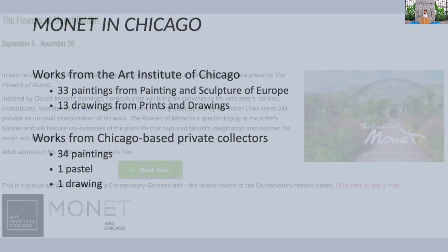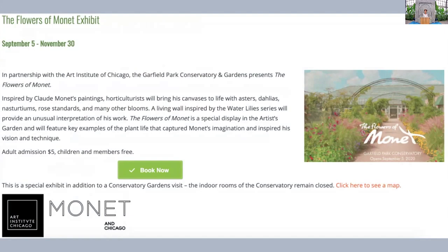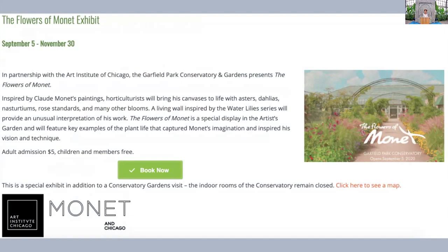I'm excited that we're here because this is the perfect place to be talking about Monet's garden. Now Monet, of course we know him for his water lilies, and many of us have visited Giverny, but his love of flowers was very, very early in his career. He's probably, out of all the Impressionists, the most astute horticulturist of them all.